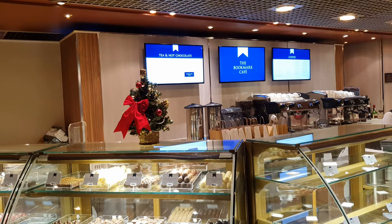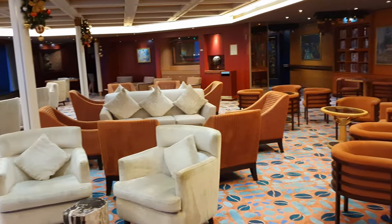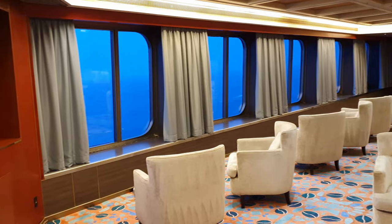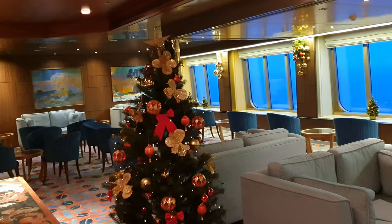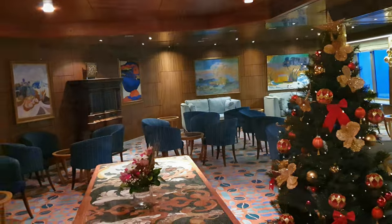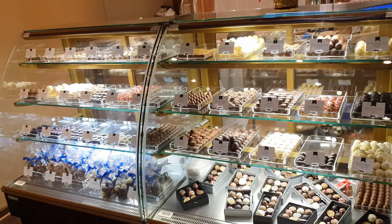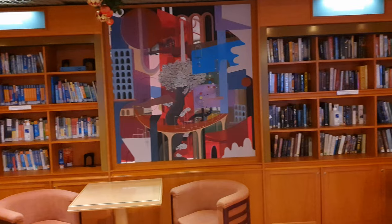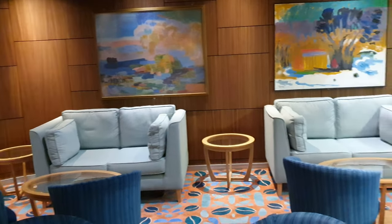Walking past the Oriental Tea Room there's also the fantastic Bookmark Cafe and Lounge, which offers numerous coffees and hot chocolates with lots of seating next to big picture windows — the perfect place to relax and watch the world go by. There are also extra-charge chocolates and truffles, which would make a great gift. As the name suggests, there is also a small library in this area if you fancy a few books to read during the cruise.